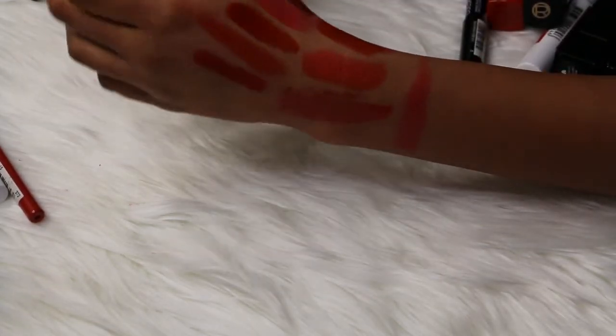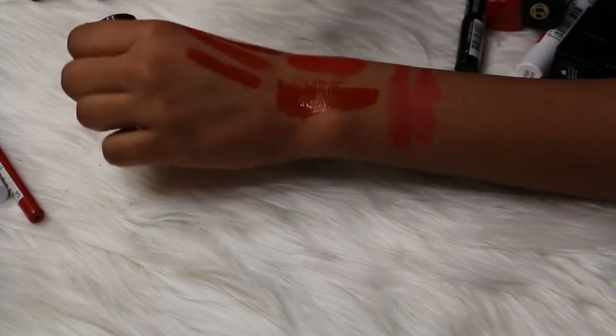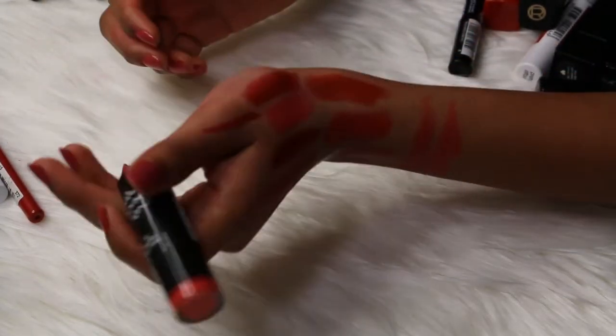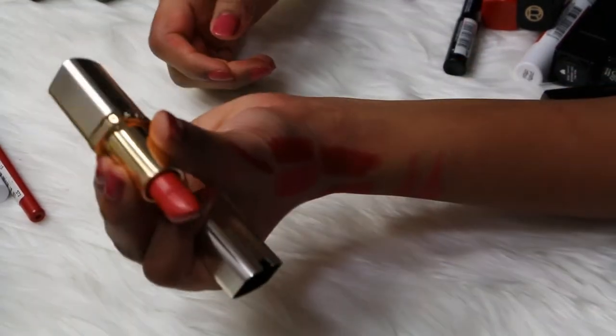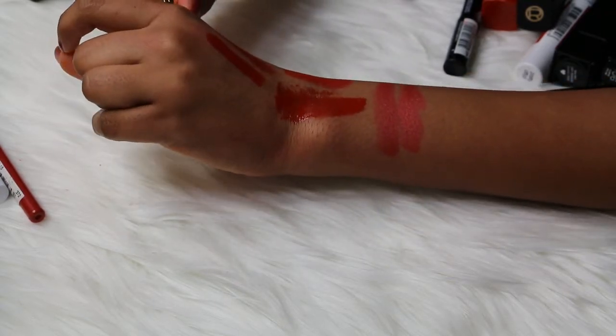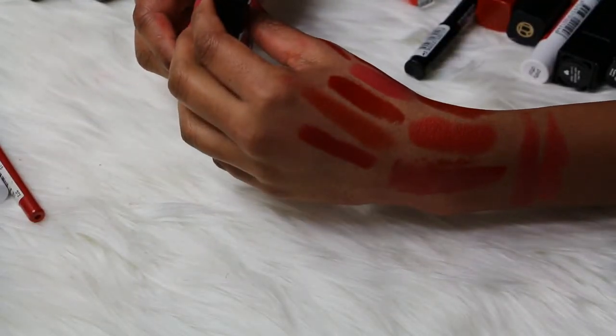Then I have a NYX lipstick in the shade Rose, and this is a brighter red color. I'm gonna get rid of it because I'm not gonna use it. And I think I'm gonna get rid of the L'Oreal Deep Raspberry too, because I've used it a ton and it's old. I love the color but it's not available anymore — I'm done with it, so I should get rid of it.